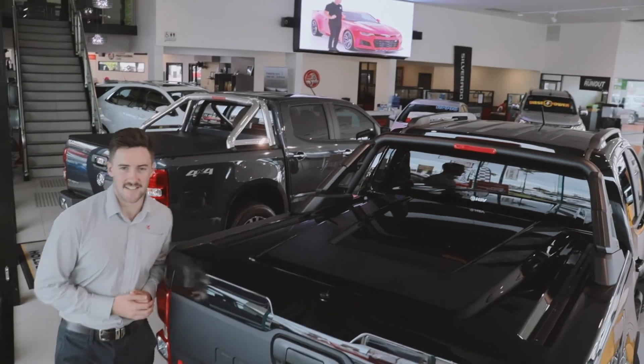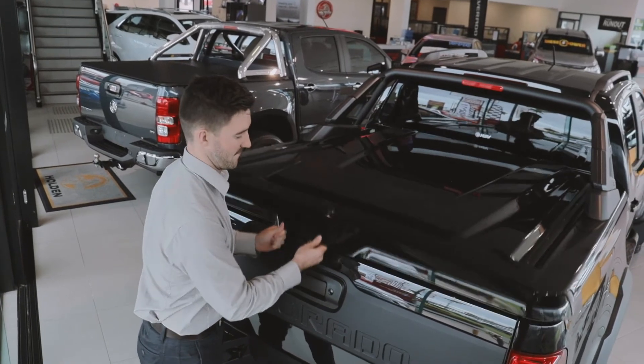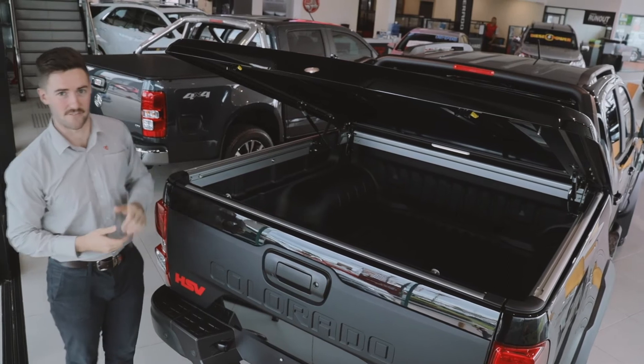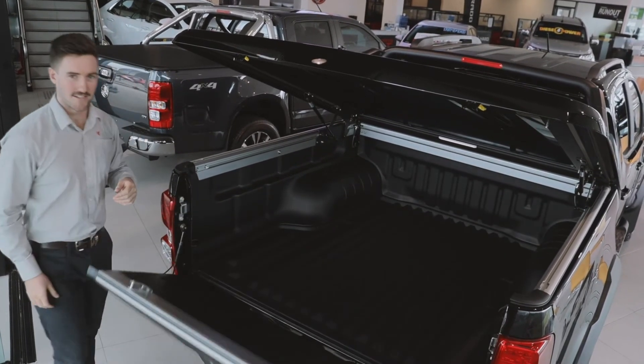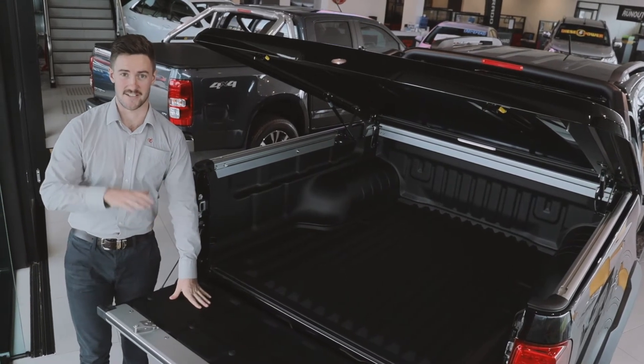To add to the uniqueness of this car, HSV have added a specialised centrally-locked tonneau cover with a quick release system so you and a friend can take it off easily, a soft drop tailgate with a customised bed liner. All this is included in the package at no extra cost.